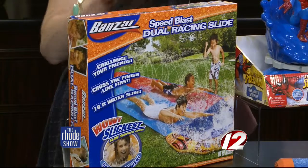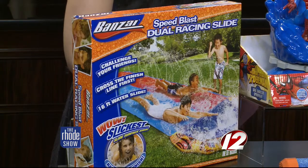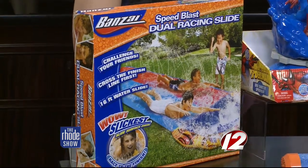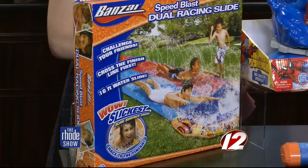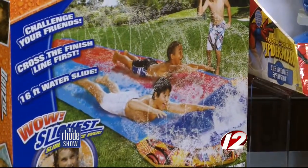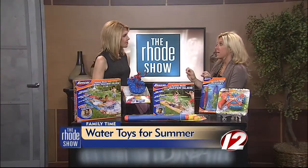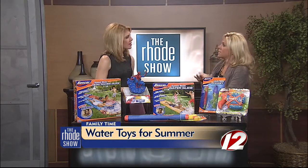Over here, this is the Speed Blast — this is the dual racing slide. It's like the traditional slip and slide like when we were kids. The cool thing about this one is you can actually race down the slip and slide, which is great for play dates in the summer. It's really easy — all you have to do is have a hose at home and connect it right to one of these slides. There are little plastic stakes, so you don't have to worry about metal — pop them right in the ground and it stays secure.